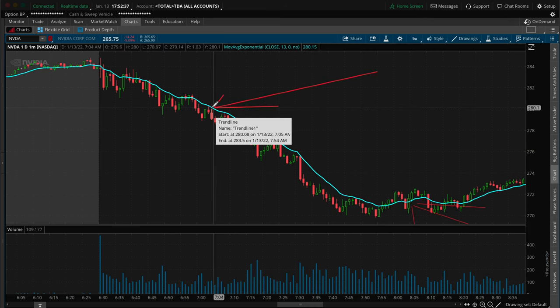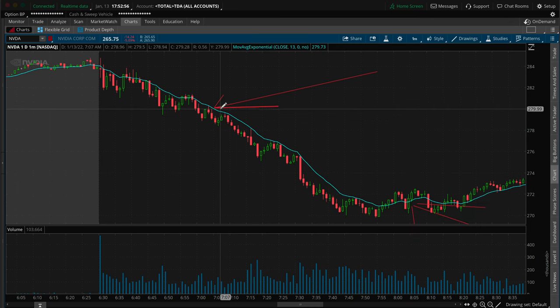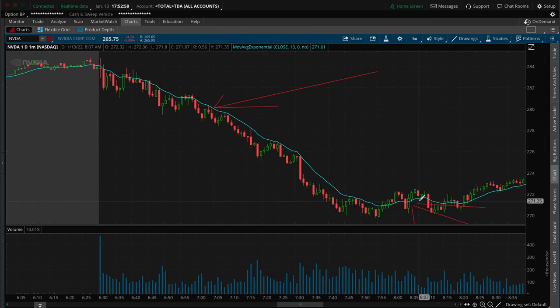This is where I got in, and this is the point where I said I'm pretty sure this is going to keep going down, so I got puts. As this continued to go down, the value of the put that I paid $1.85 for increased as the value of the stock decreased. At this point right here at 8:05, when I sold it, it went from $1.85 to $5.75 — and that's where I took the profit.